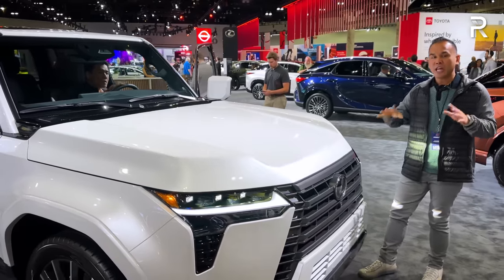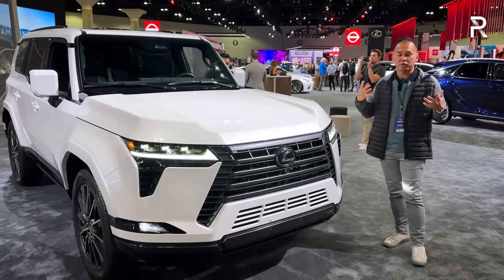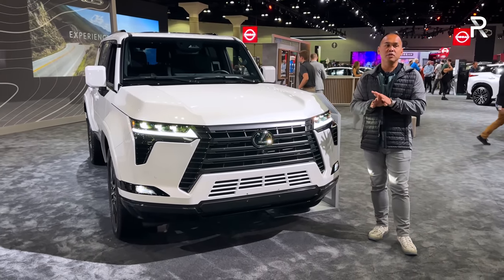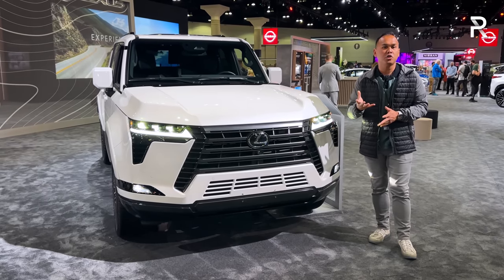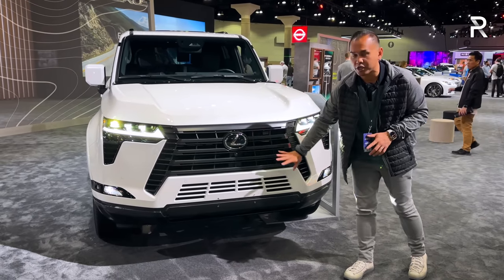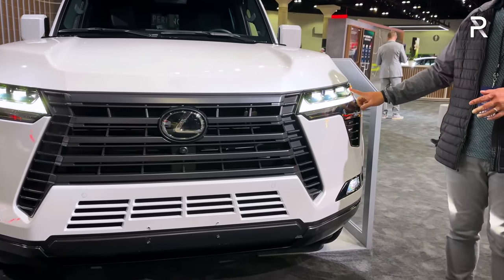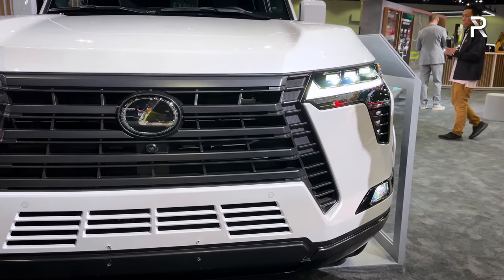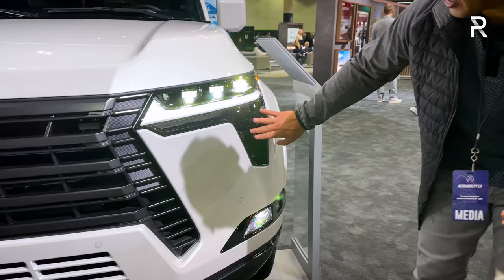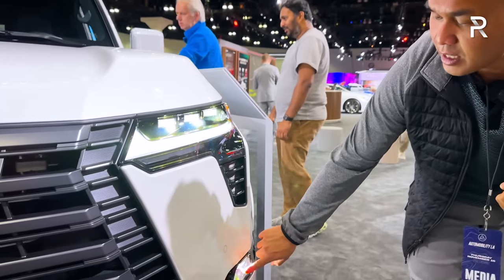Let's go ahead and close up the hood. We actually already did a first look video where our good friend Burn from Burn On Cars filmed this car at the reveal, but since this is my first time seeing the GX in person, I have to say — when I first saw this vehicle in the photos, I absolutely fell in love with the design. I've already showed you guys a review on the Land Cruiser, and I personally think the GX looks better. You can see the front fascia has the new Lexus design language with their corporate spindle grille, full LED headlights with individual triple LEDs, an LED daytime running light and turn signal, and some fake and functional vents.